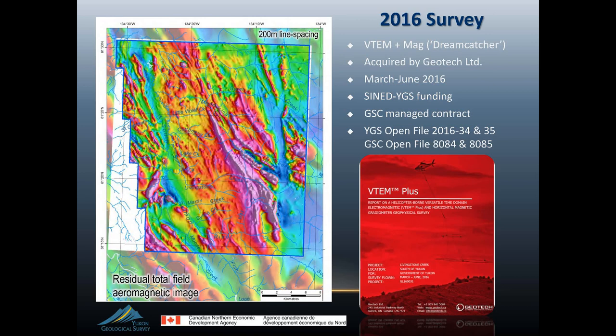In 2016, a pot of money came together where we could afford to do a V10 plus survey of the area. The money came from the Canadian Northern Economic Development Agency — a fund called the Strategic Initiative for Northern Economic Development. It's a matching fund from the federal government, and we were able to pool our budget with that additional funding to acquire a 200-meter line spacing survey over Livingston Creek. The image I'm showing here is basically the total field mag from that survey at 200-meter line spacing, overlaying into slightly lighter shades.